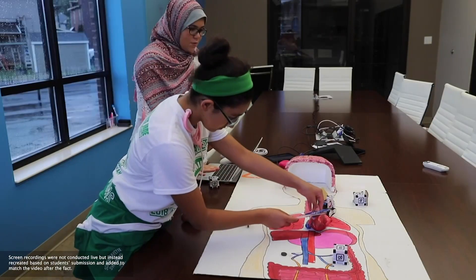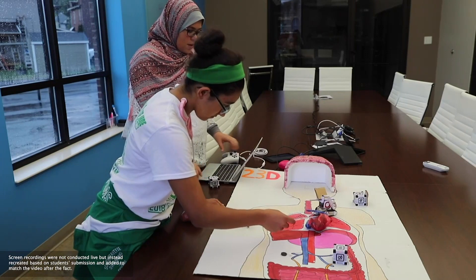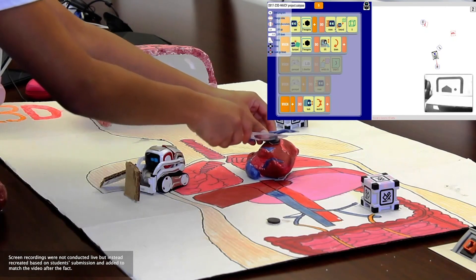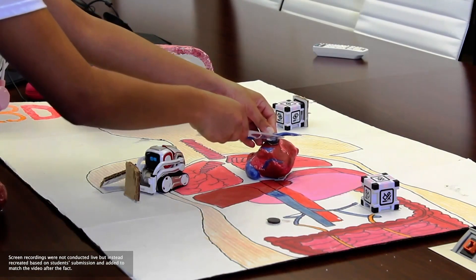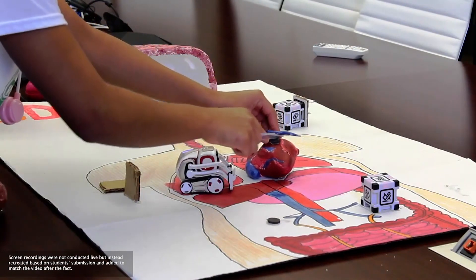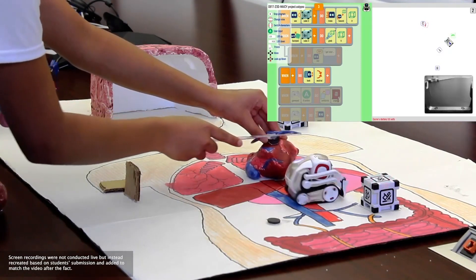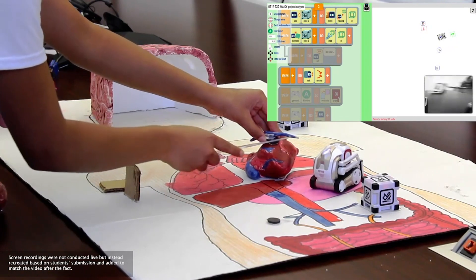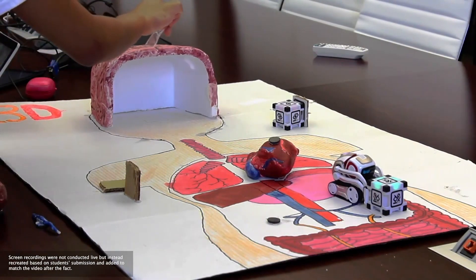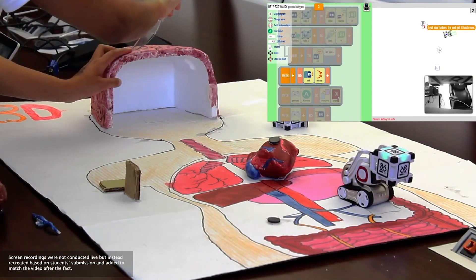Now he's going to pick up the coronary artery. Yay, Cosmo! He's gonna put it out of the body. I think Cosmo's gonna win. Let's see about that. Now he's gonna go pick up the kidney and put it out of the body. Come on Cosmo, you can do it! Yeah, he's heading out with it and he's gonna win. Almost there.